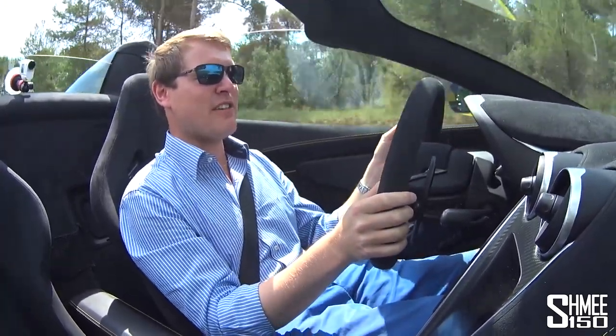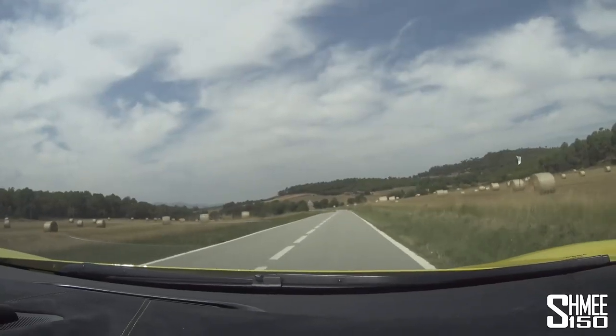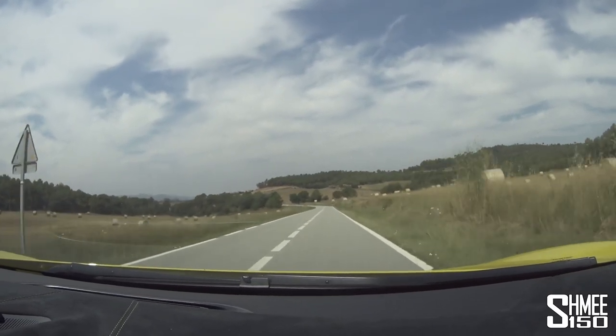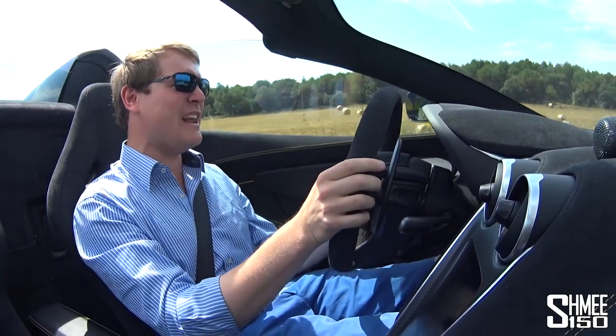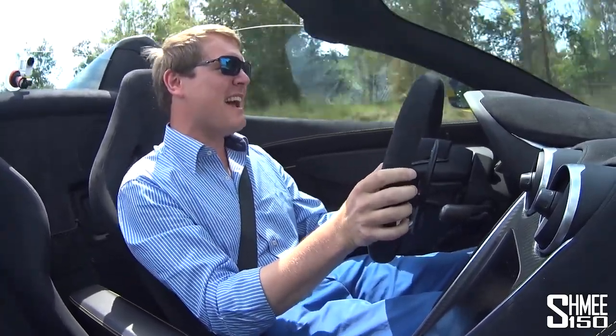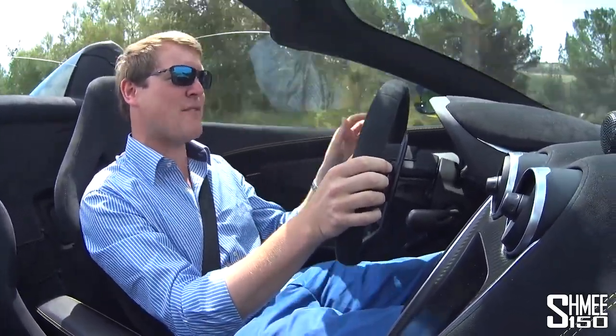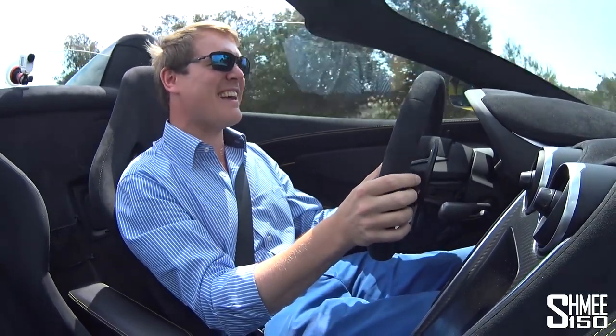Putting the foot down and experiencing up to the red line — this car is really, really fast. Make no mistake, more than enough performance than you could ever need. There's a lot of wind noise from having the roof down, and lots of buffeting. But it's the feeling and the excitement that comes from driving a Spyder.